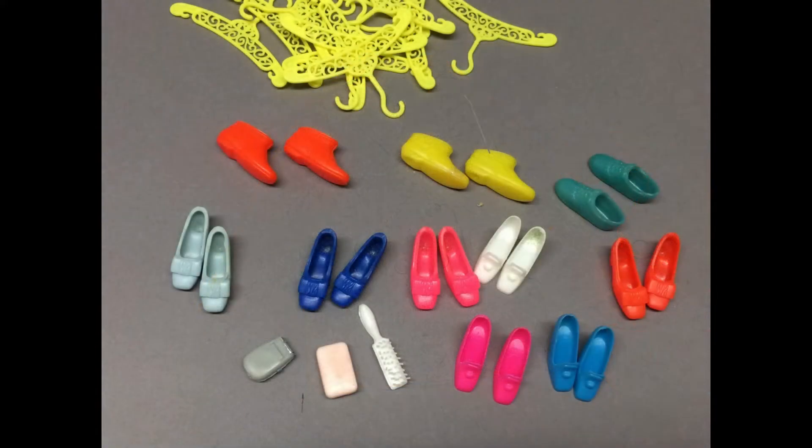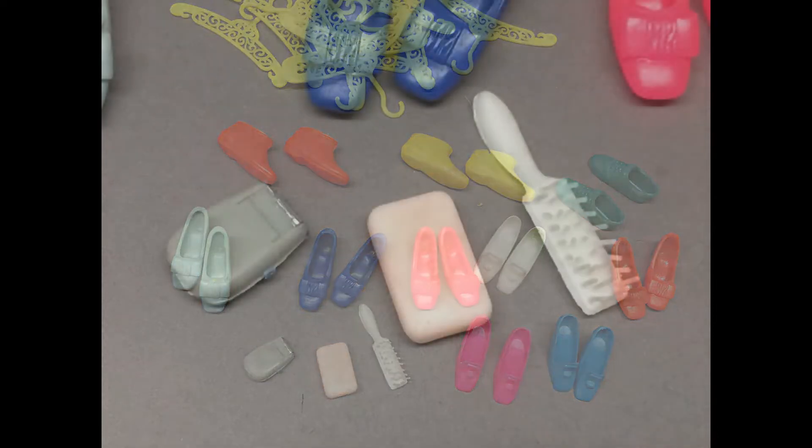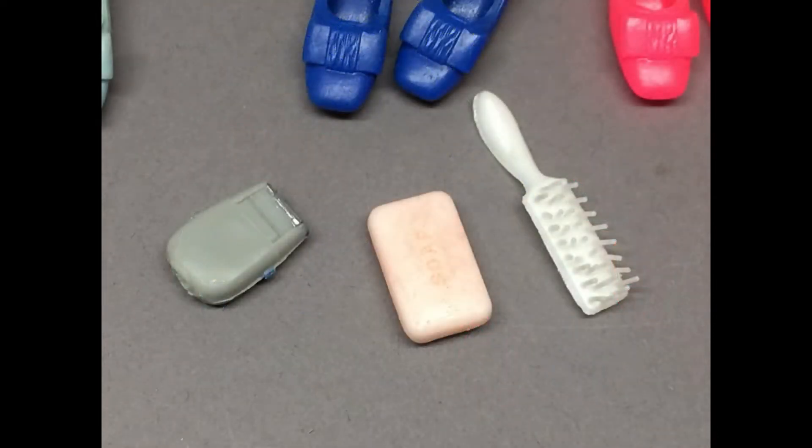There are several pairs of Barbie shoes here too. I'll have to go through and figure out which ones go with which dolls or outfits — some of them might go to Francie outfits. Check this out: this is Ken's electric razor, missing its cord. The bar of soap feels like it's made of wax. And one of Barbie's tiny hair brushes. These pieces were included with various Ken and Barbie outfits. I love finding these little accessories.